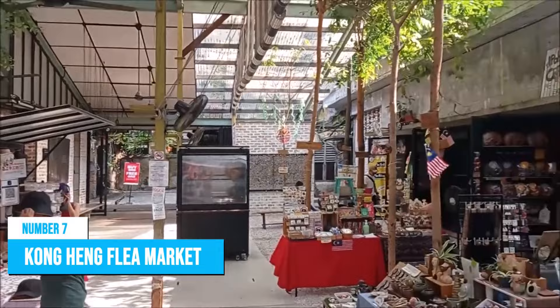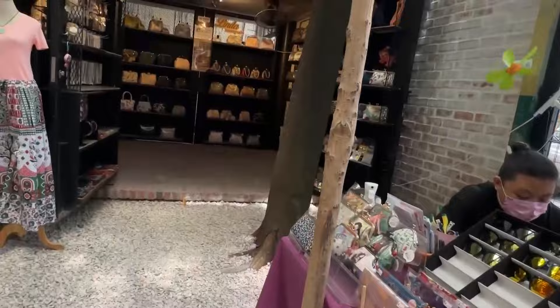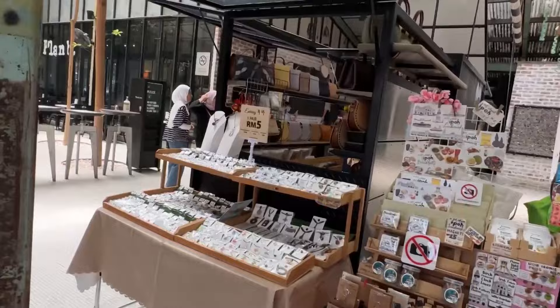Number 7: Kong Heng Flea Market. If you want a unique way to explore the vibrant city of Ipoh, then try visiting Kong Heng Flea Market. This market offers a delightful blend of traditional and trendy elements. Once a humble shopping area, it has evolved into an outdoor hub where you can discover hidden treasures of vintage goods, browse through souvenir shops, and find fashionable items at great prices. The market's urban renewal has turned it into a popular tourist hotspot, with visitors enjoying leisurely walking tours amidst the creative decorations that adorn every corner of Kong Heng Square.